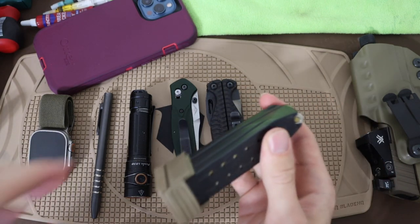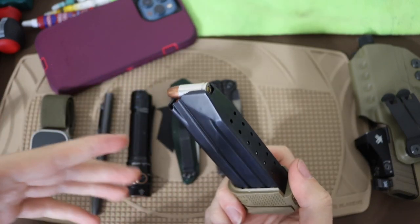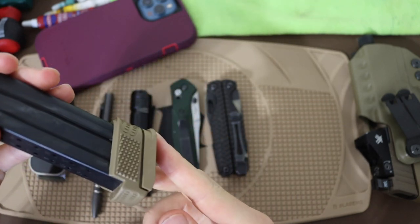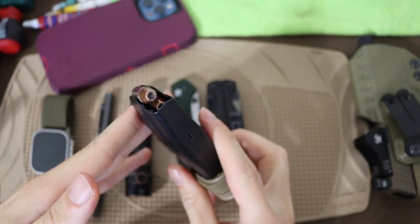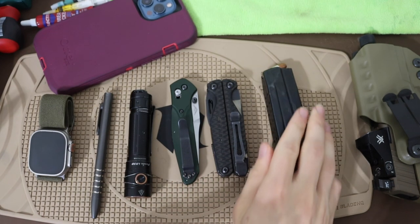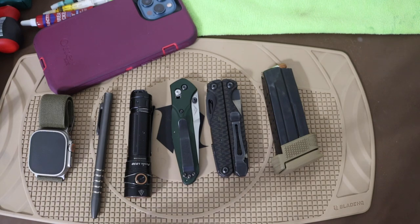Moving into the next and final area of the EDC: firearms. First off, we have the spare magazine. This is a 15-round spare mag. I carry this one with 9mm Plus P hollow points — I believe these are 124 grainers, like a Winchester Defender. Nothing too crazy. So that's the spare magazine.